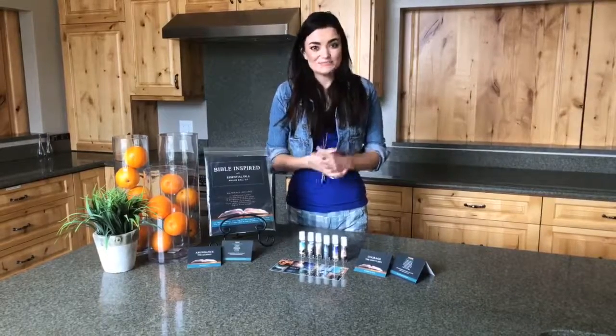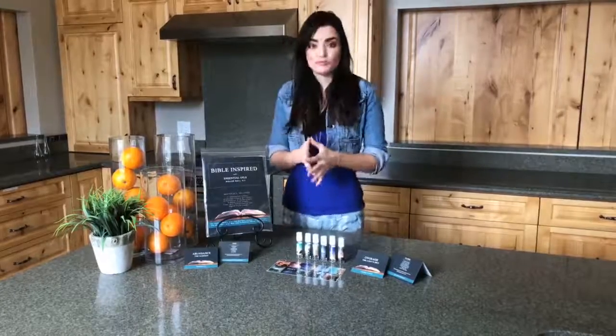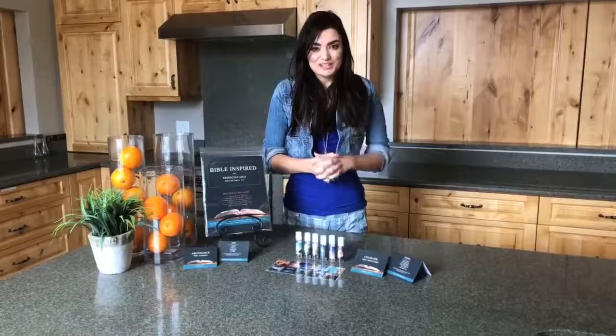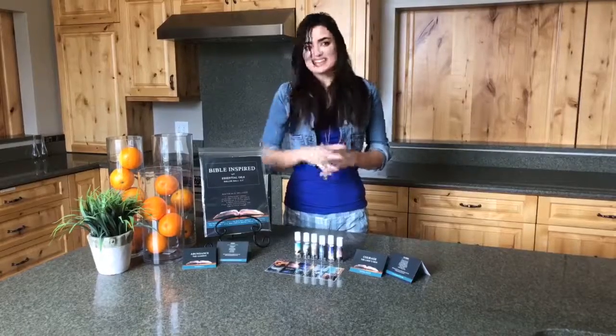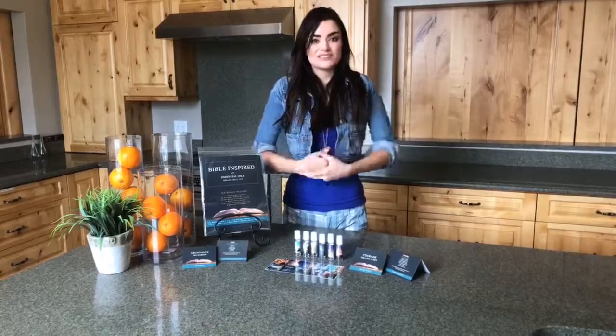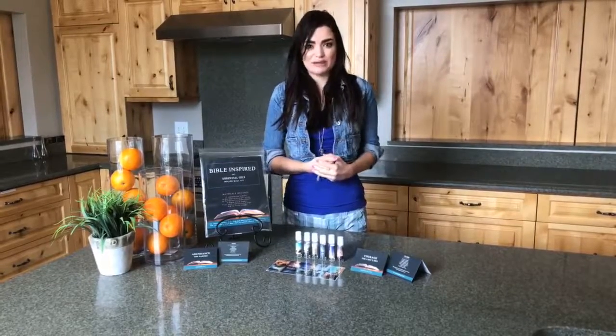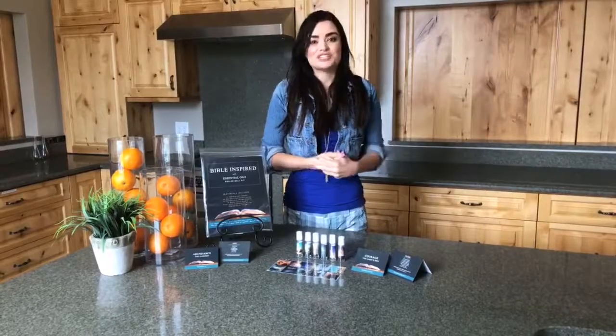With every Feature Friday, we are having a free giveaway, and this week we will be having three lucky winners win our Bible-inspired roller bottle kit. In order to be eligible for this giveaway, you must do three things. One, you must like this video. Two, you must comment on this video — specifically, tell us your favorite Bible story. And three, you must share this video.